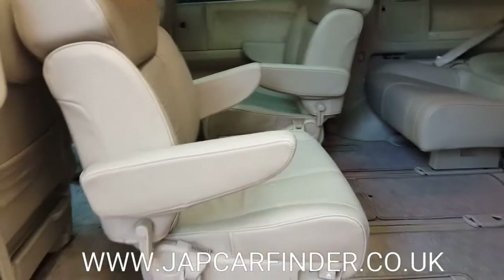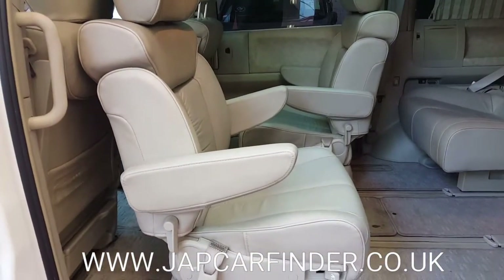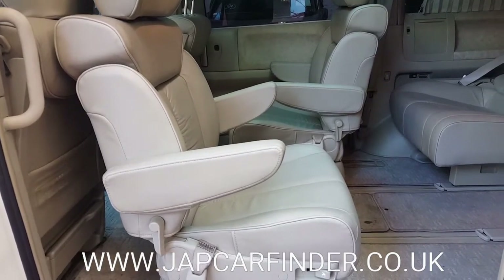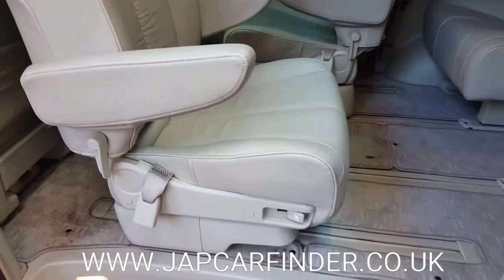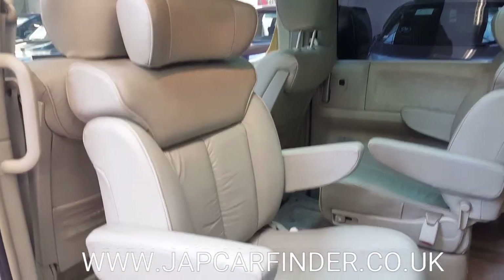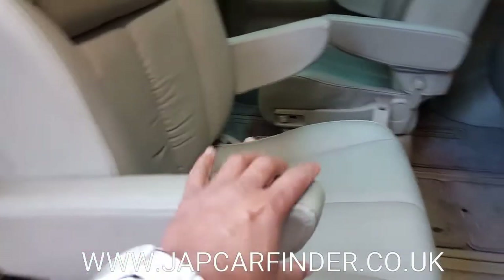The middle row of seats has two seats. Both are captain recliner seats and they can be faced backward or forward — as you can see, one is done and one is not. They both have armrests on both sides.